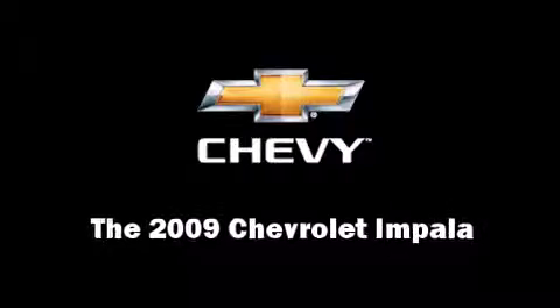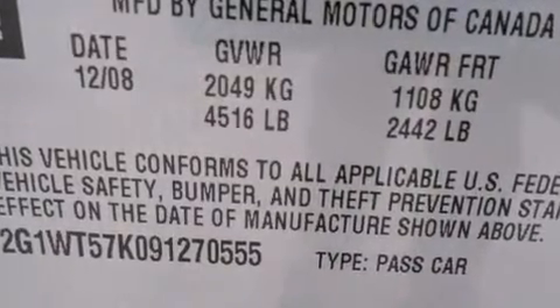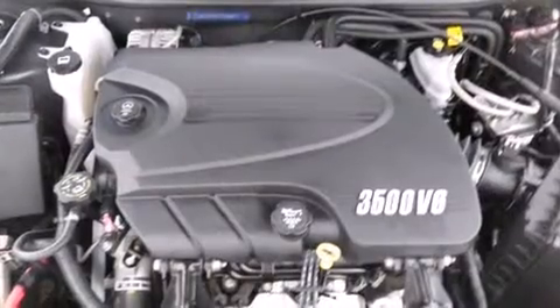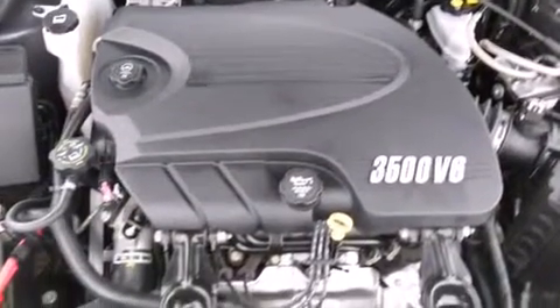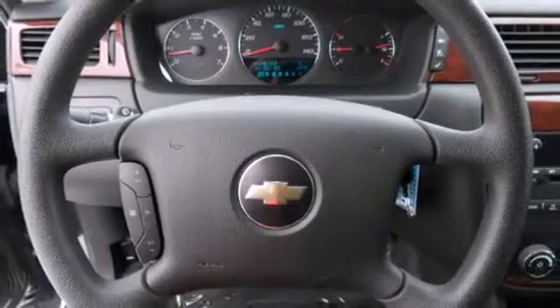Climb inside the 2009 Chevrolet Impala with fewer than 50,000 miles on the odometer. This four-door sedan prioritizes comfort, safety, and convenience. It features an automatic transmission, front-wheel drive, and a 3.5-liter six-cylinder engine, distinguishing itself from the competition.